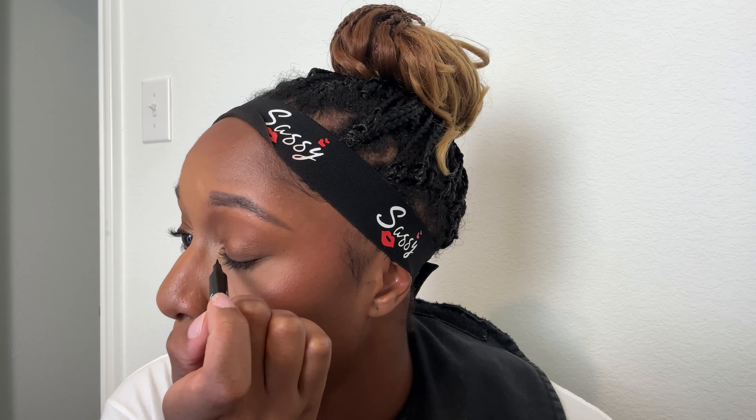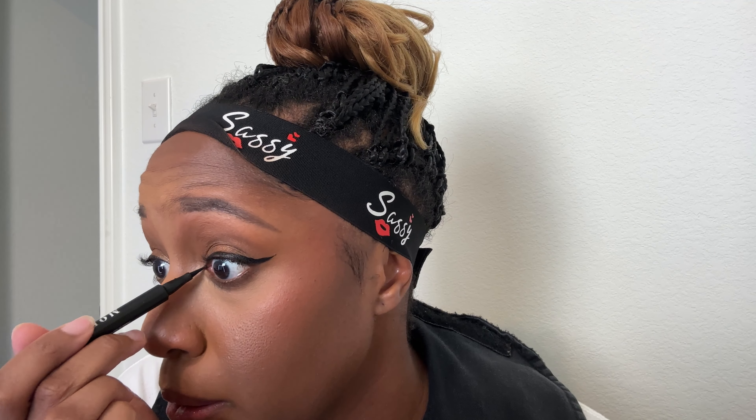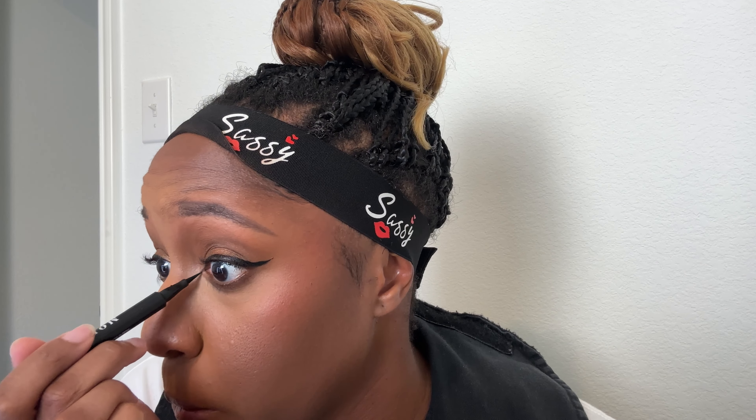I use maybe a nickel to dime-sized amount and press it right into the skin. I feel like the brush also helps control the oils, since our fingers have oils in them. Applying it with a brush has been helpful — I haven't noticed the beading of the product. I really enjoy this primer and it feels the same as when I was putting it on with my fingers. I definitely recommend it if you're an oily girl like me.